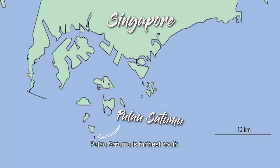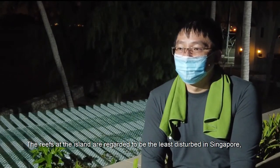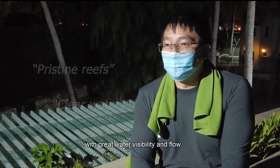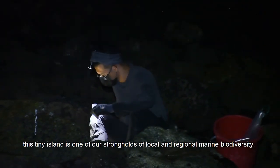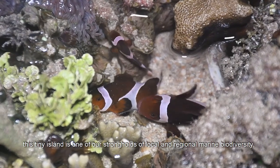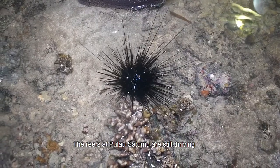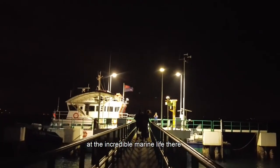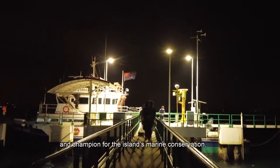Pulau Satumu is the farthest south from the main island of Singapore. The reefs at the island are regarded as the least disturbed in Singapore, with great water visibility and flow. While many of us may not have heard of Pulau Satumu, this tiny island is one of our strongholds of local and regional marine biodiversity. The reefs are still thriving, and many stakeholders have continued to marvel at the incredible marine life there and champion the island's marine conservation.